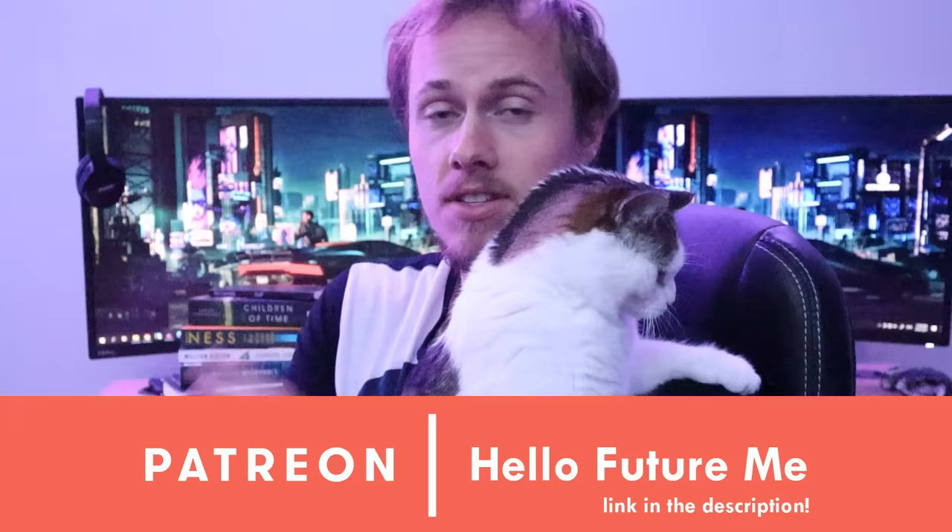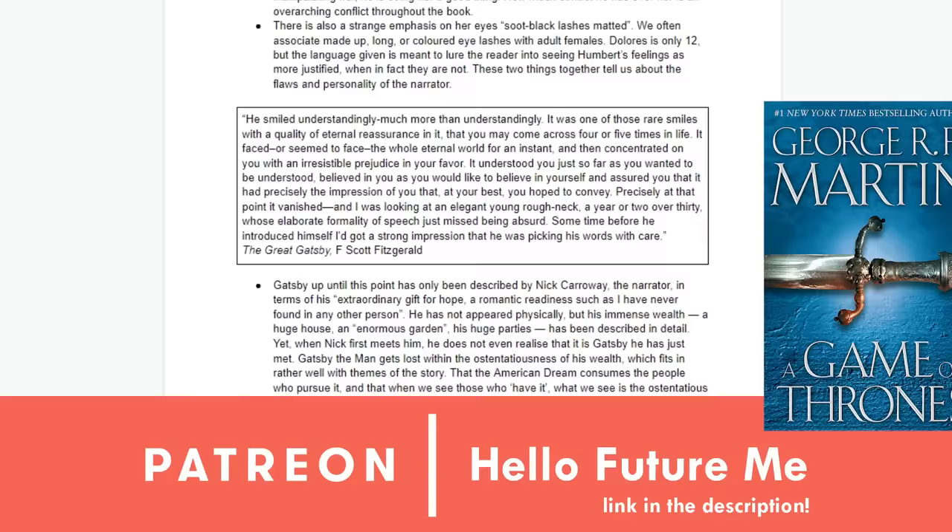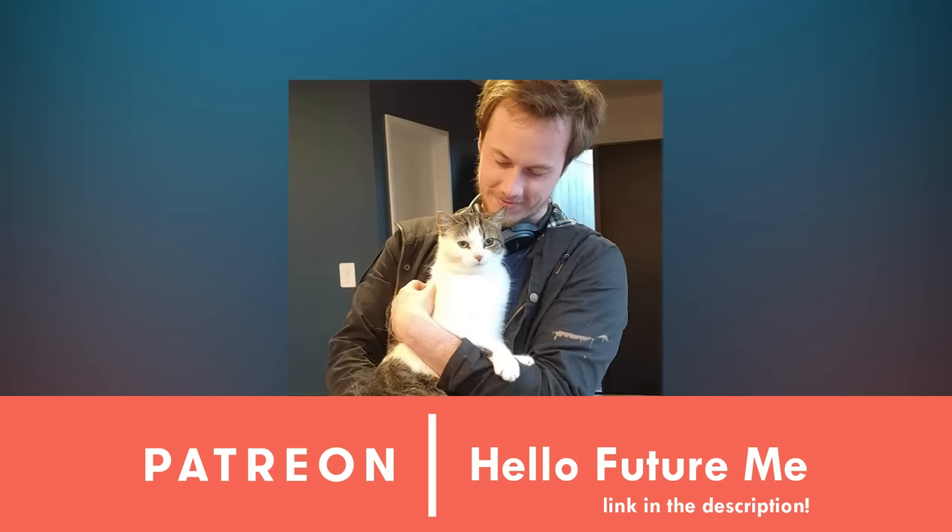I'm only able to take the time to research this kind of video because of patrons, so thank you. We'll only be looking at 16 of the 35 descriptions I studied today, but my analysis of all 35 — what we can learn from them, stuff that didn't make it into this video — is available to all patrons, including notes on books like A Game of Thrones, Lolita, Paper Towns, and The Book Thief.